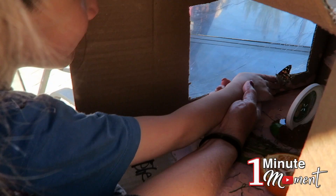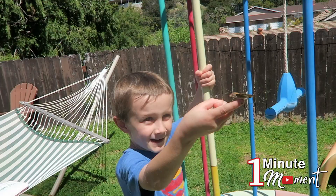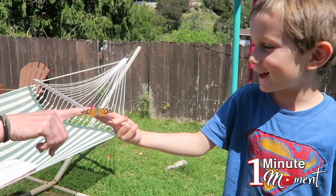There we go, there we go. He might fly away right away. Give him a jump start.